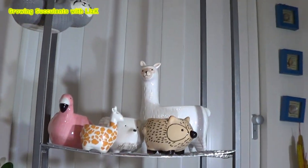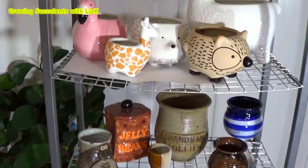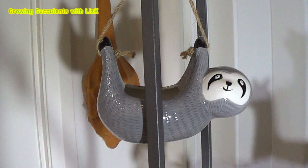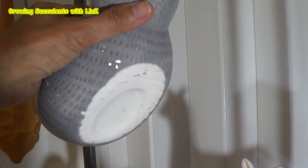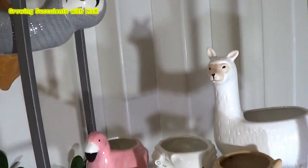It's 12 o'clock at night and I'm here doing a video showing you what pots to use. Most of these came from Kmart. There's a sloth with no holes — it's got no holes in it. And I am drilling a hole in that one because I want to put that outside.